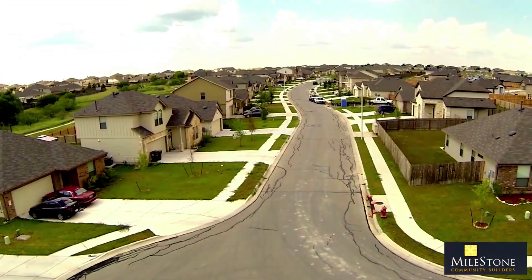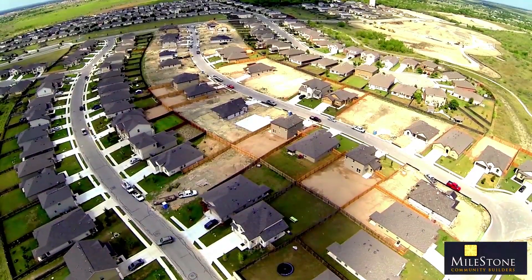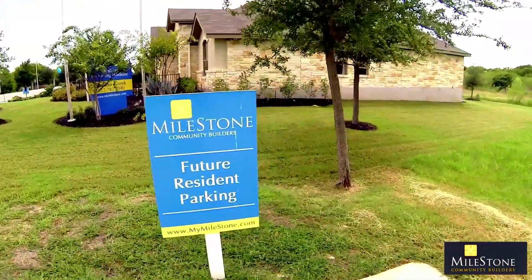Each of the Shadow Creek homes are designed with distinctly innovative architecture and the highest quality finishes and touches, like smart side siding and trim, grand front entry doors, and professionally designed front yard landscaping.